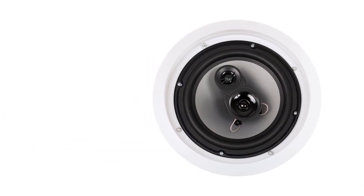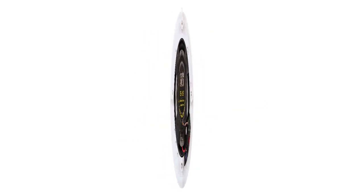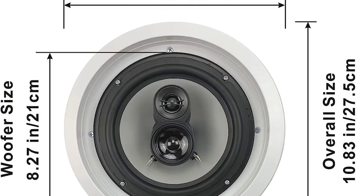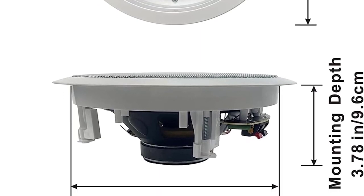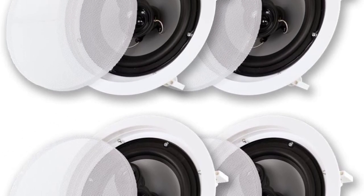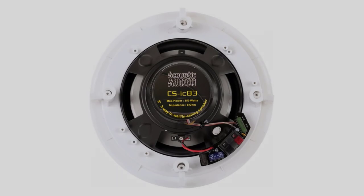They feature 8-inch polycone woofers with progressive spiders and a rubber surround. The spiders allow for greater sound extension while the rubber helps protect against cone displacement. The 13-millimeter soft dome tweeter offers detailed high-frequency output, delivering a balanced sound when coupled with the power of the woofers. These speakers have a three-way passive crossover design to increase fidelity. Like most ceiling speakers in their class, they feature removable, paintable grills.